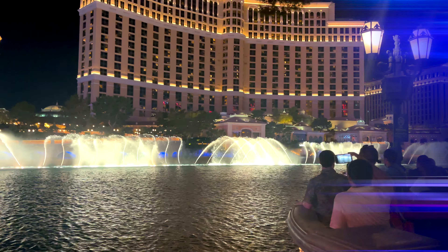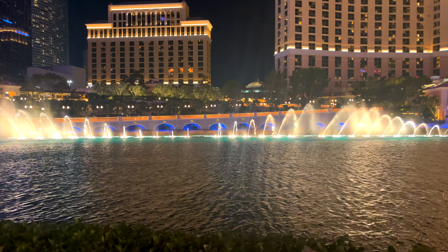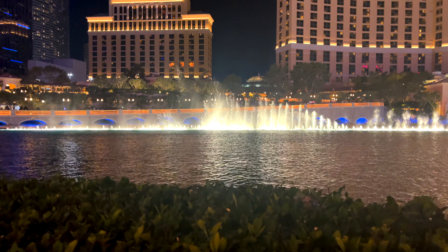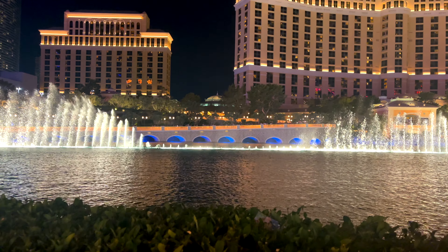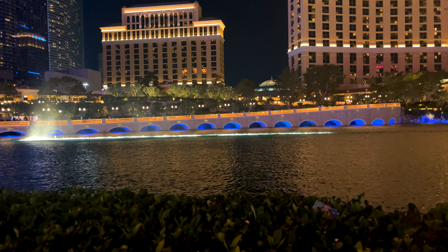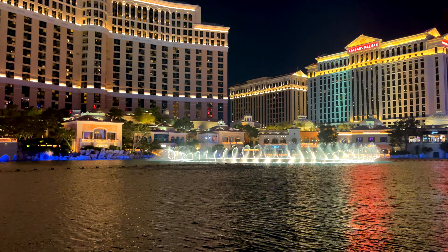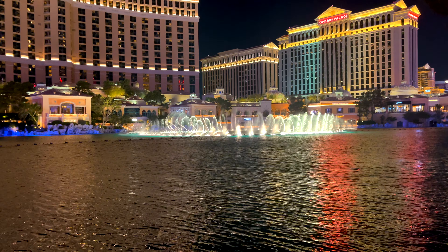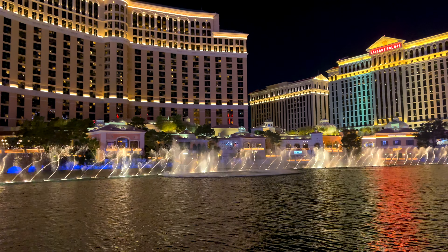The Bellagio Fountains is an obvious answer for a free attraction, but I'm specifically recommending you go at night. First, it's not nearly as hot, and second, it's just more aesthetically pleasing — you can see all the lights and the show is just beautiful. Not every water show will blow you away though; I filmed two different fountain shows and the first one honestly wasn't great, but the second one completely blew my mind.